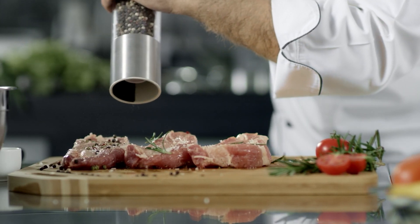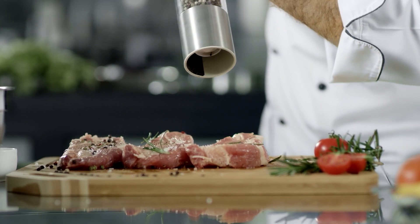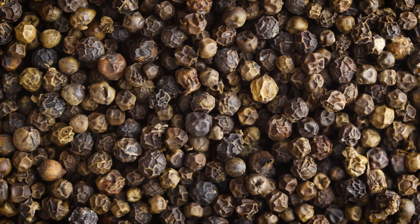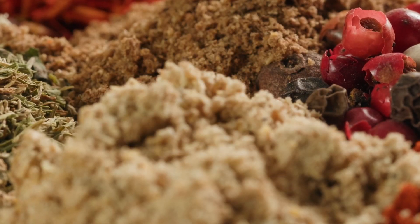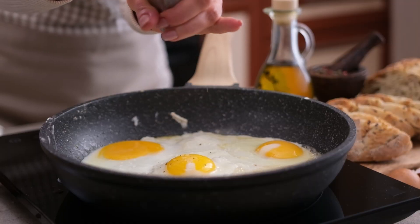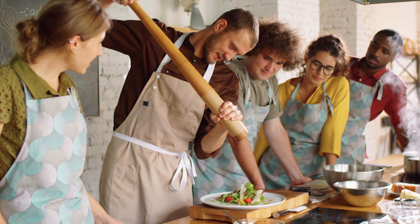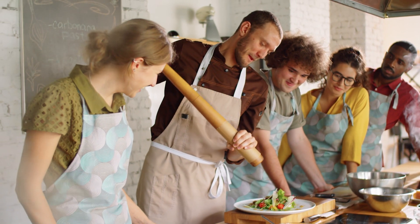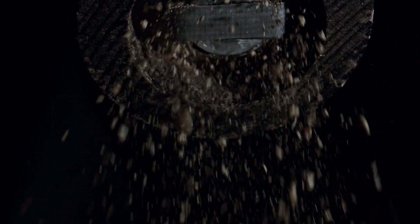Pepper is not just a simple seasoning — it's packed with essential nutrients and active compounds that can do wonders for your health. One of the key ingredients in pepper is piperine, which gives it its characteristic pungent taste and is known for its potential health benefits. When you grind premium pepper just before using it in your recipes, you unlock the full potential of its active compounds, enhancing the flavor and allowing the nutrients to be readily absorbed by your body.